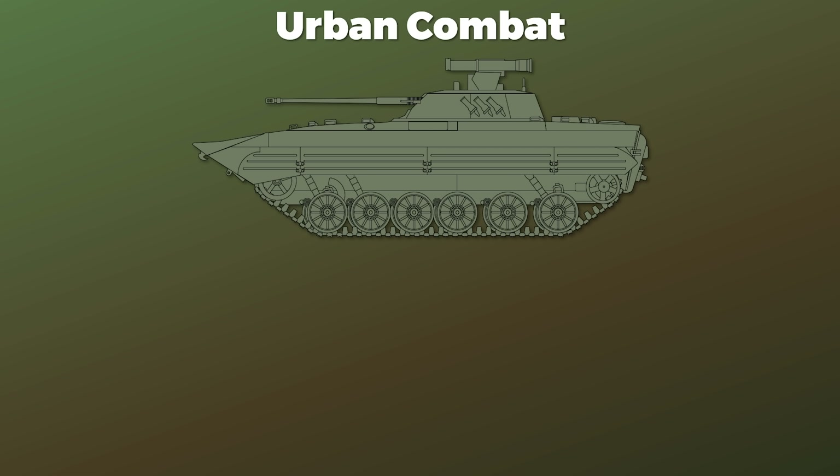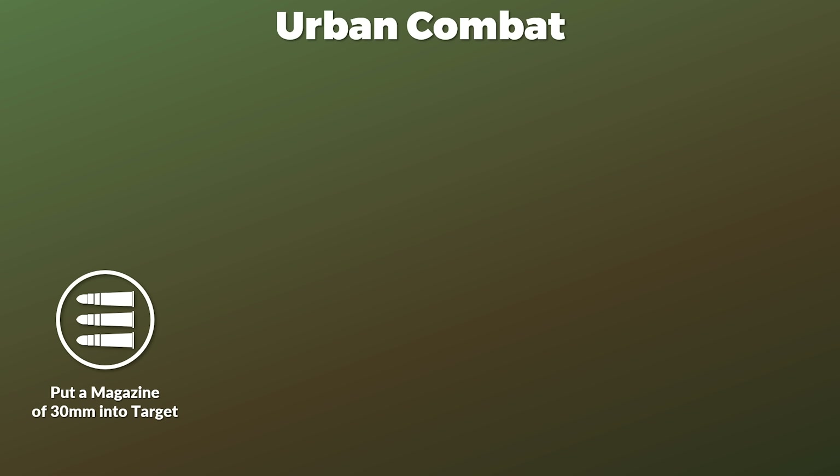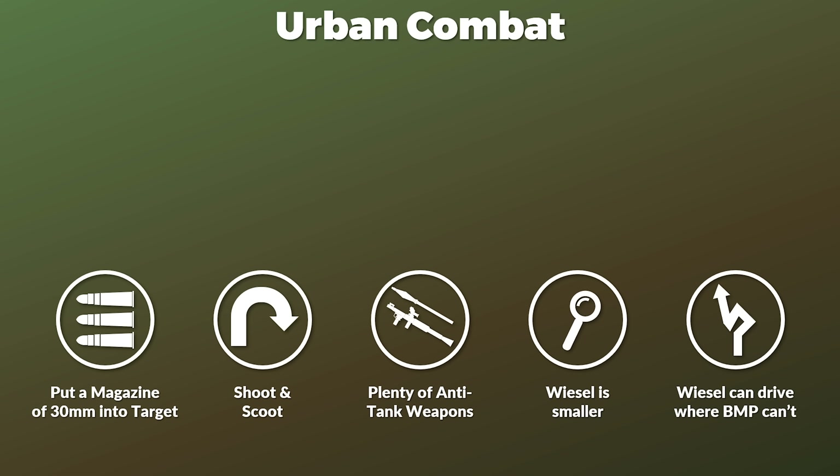The combat engineer noted an example regarding urban combat and how vehicles are used. BMP-2s are used for specific fire missions: one drives to a designated area, fires a complete magazine of 30mm into a building, window, or similar target, then immediately moves out — a lot of shoot and scoot, since both sides are equipped with plenty of anti-tank weapons that can dispose of BMPs rather easily. Here the Wiesel would be a great asset, since it can do the same thing, is a smaller target, can take paths not possible for a BMP, and can even be parked in a small garage.